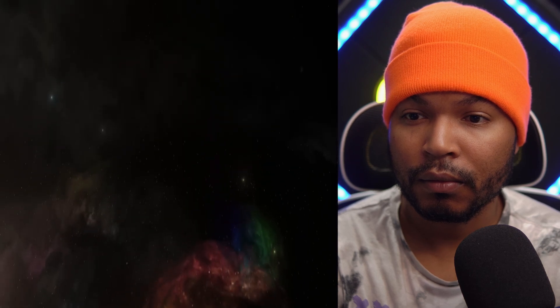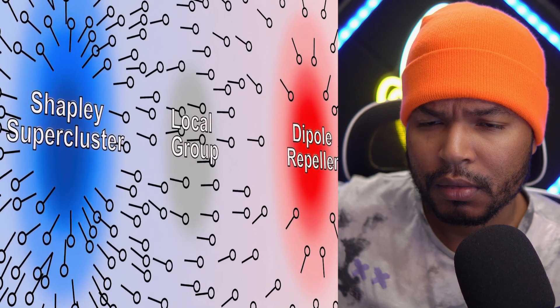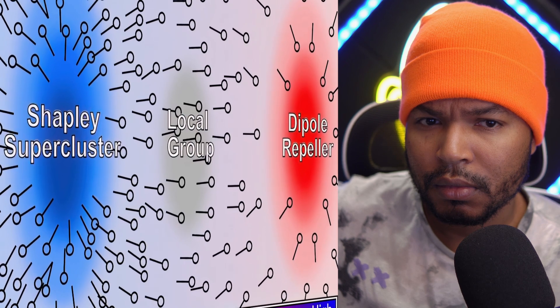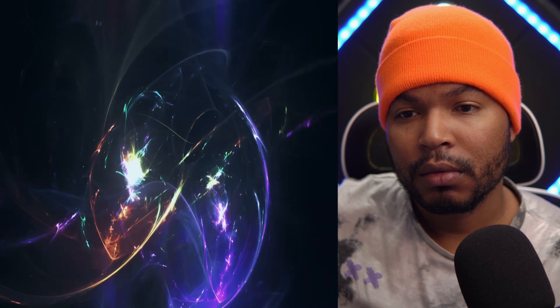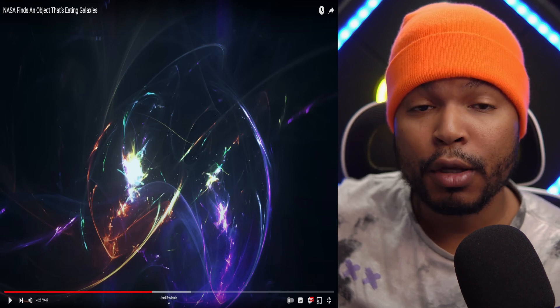Scientists have also created a model of a structure located in the opposite direction from the Shapley Supercluster. There, astronomers discovered a region of extremely low density called the Dipole Repeller. The Shapley Supercluster pulls celestial bodies away from this region of space due to its enormous gravity. As a result, the Dipole Repeller is likely devoid of matter, and because underdense regions of space push matter away as much as overdense regions attract it, the Dipole Repeller is associated with the flow we observe.